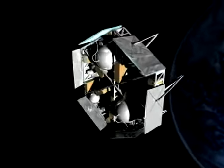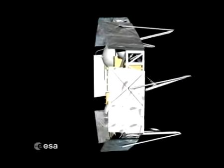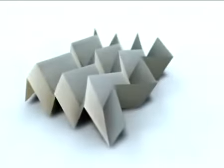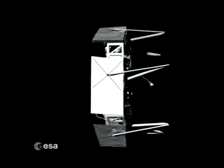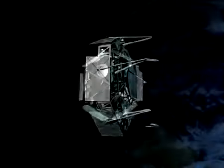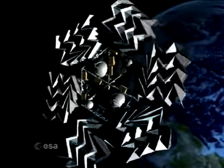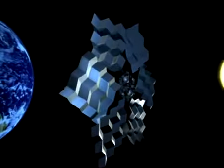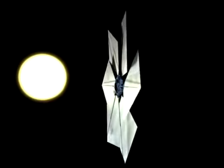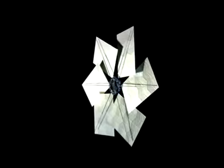Inspired by the ability found in nature to fold structures, several researchers have already developed new folding and deployment strategies to optimize packaging and deployment in space. Unfolding techniques developed by nature also minimize the mechanical strains on the structures being deployed. One famous folding technique inspired from nature is the Miura-Ori technique, which is currently considered for use in the deployment of solar sails.